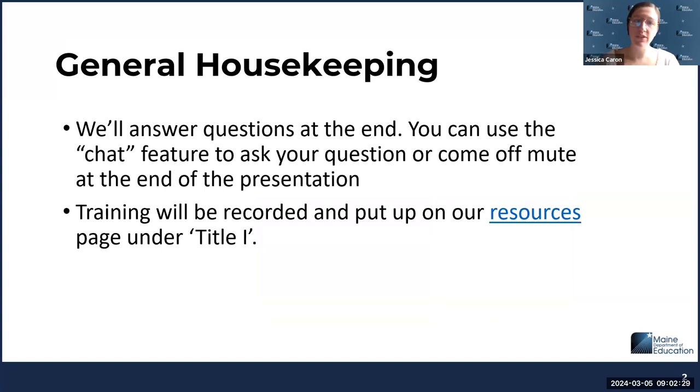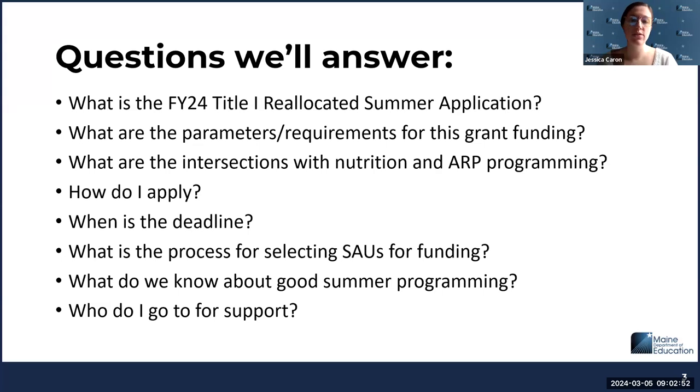Some general rules for today: we are recording, so you can put your questions in the chat and we'll save some time at the end for a Q&A session. You can come off mute and share your question or put them in the chat, whatever you prefer. The training will be recorded and we're going to put it up on our resources page under the Title One section. Today we'll be answering: what is this grant, what are the parameters, how does it intersect with other summer programming, how you apply, the deadline, the process for selecting districts for funding, some best practices, and we'll share our emails at the end.